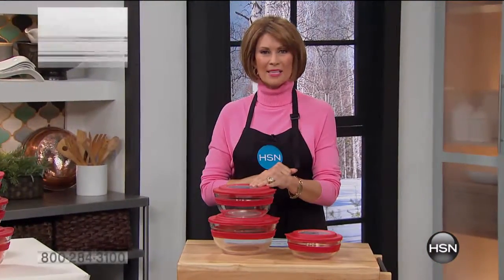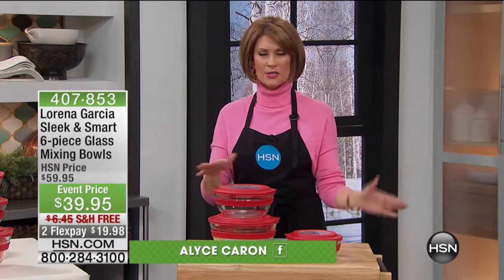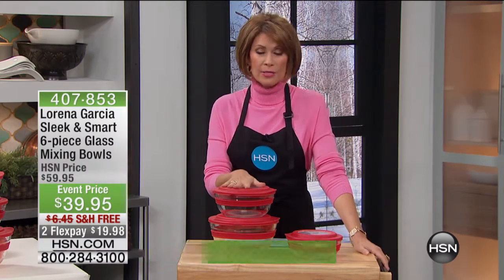Hope you're enjoying your holiday weekend. I'm Alice Caron. Chef Lorena Garcia is with us for the rest of this hour, and let me tell you what she has brought us — some outstanding values on things that we use every single day. Your mixing bowls.